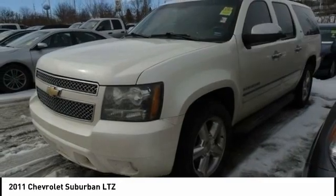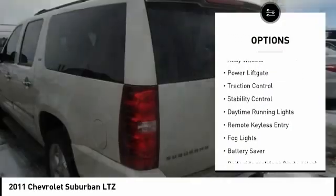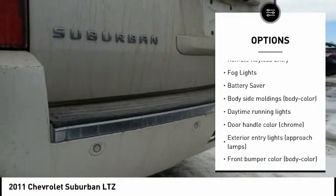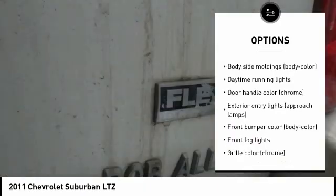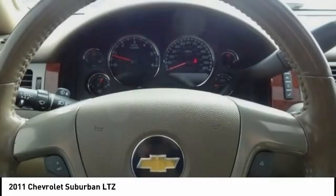Here are some of this vehicle's great options: tire pressure monitoring system, electronic stability control, alloy wheels, power lift gate, traction control, daytime running lights, remote keyless entry, fog lights, battery saver. Come take a test drive today.